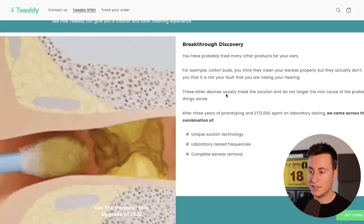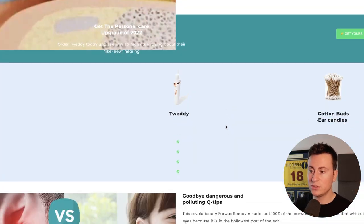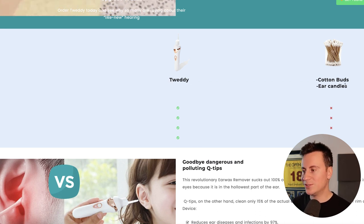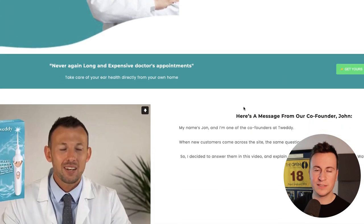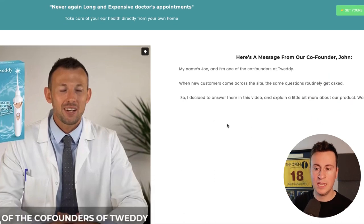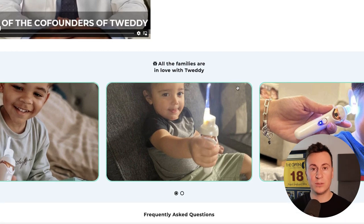Moving down they demonstrate pain points and the solution their product offers, and they have 23,750 social proof reviews. They also show a comparison between their product and typical cotton buds or ear candles, presenting their product as the superior option. The information on their page is nothing extraordinary — but having real people in videos talking about the product makes the customer feel safer and more trusting in this brand.